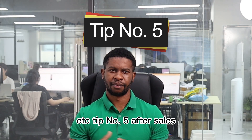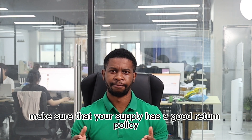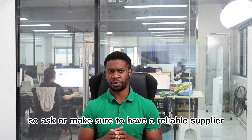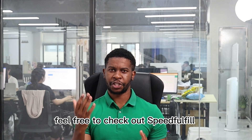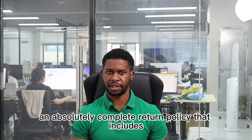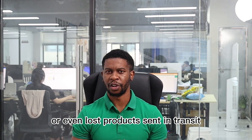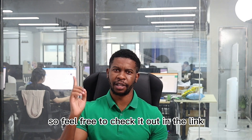Tip number five: after-sales. Make sure that your supplier has a good return policy, as a good return policy will always increase your customer loyalty. Feel free to check out SpeedFulfill — we have a complete return policy that includes returns or refunds on broken or damaged goods sent in transit, or even lost products sent in transit.